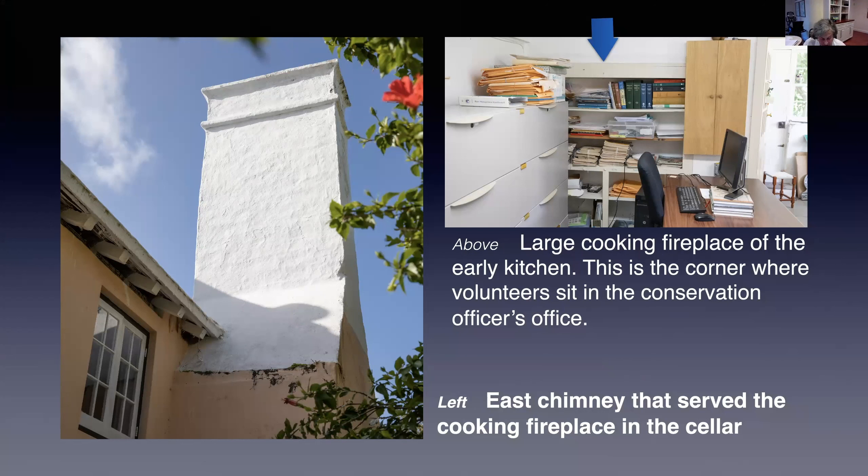The old kitchen has been turned into an office for the Trust's conservation officer and volunteers. The fireplace is not easy to spot in its office setting except for the large white painted beam. The fireplace opening has been blocked up and the alcove now holds books and papers used by old house volunteers.